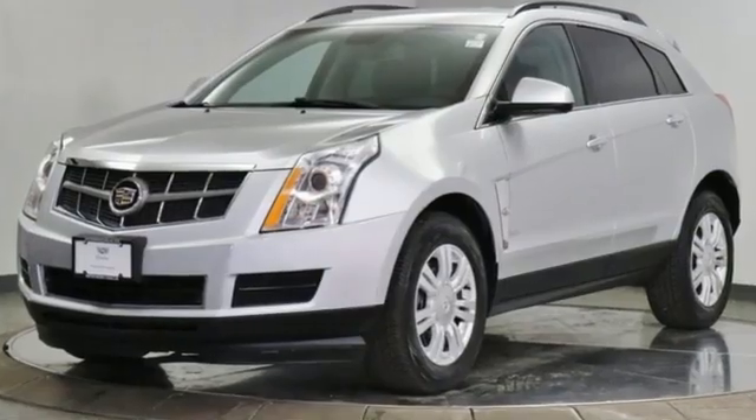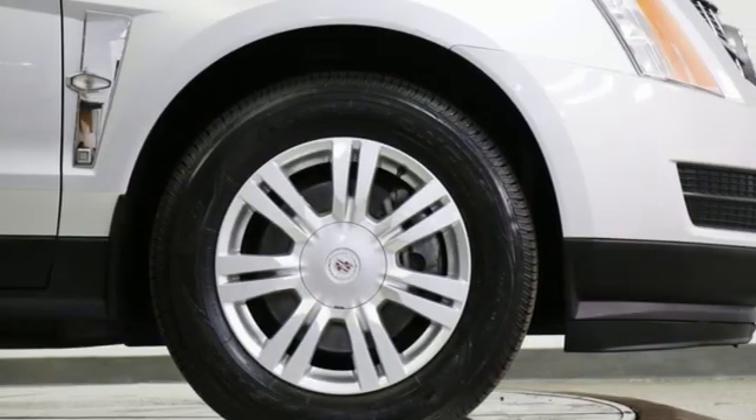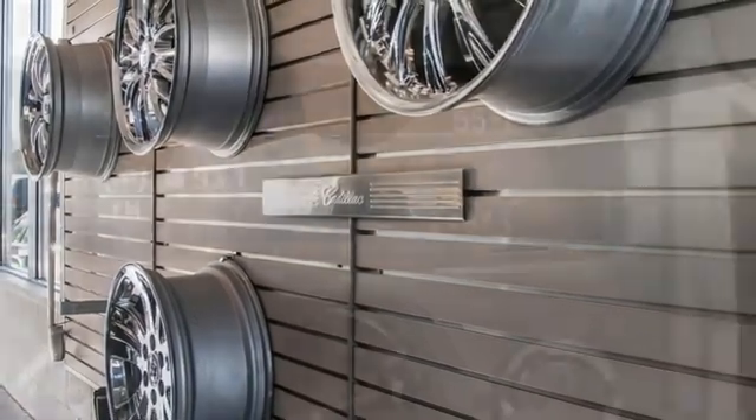It comes nicely equipped with features you'll love: automatic transmission, gas pressurized shocks, external memory control, refrigerated box located in the glove box, and dual zone climate control.